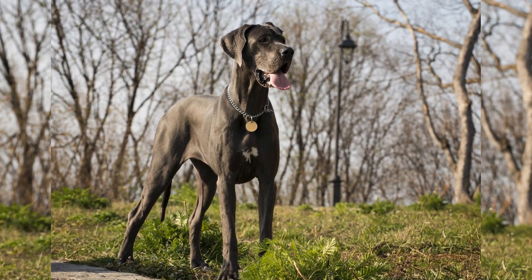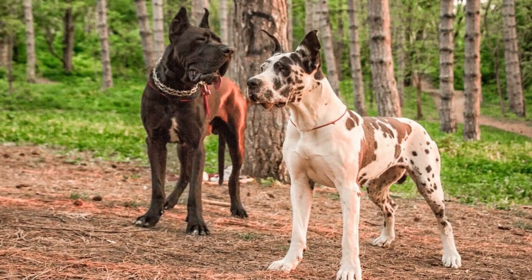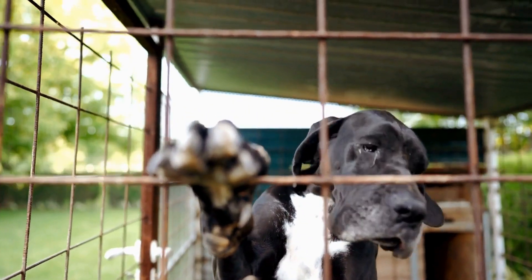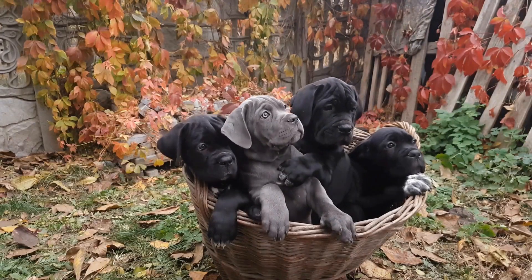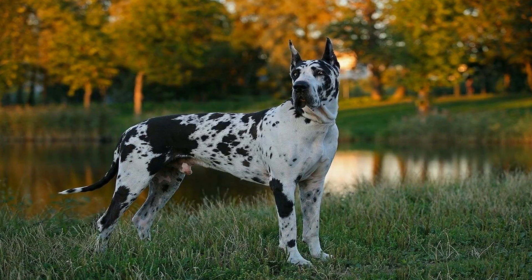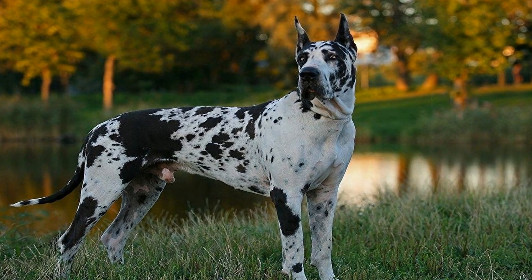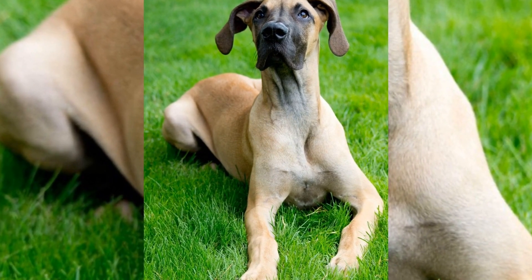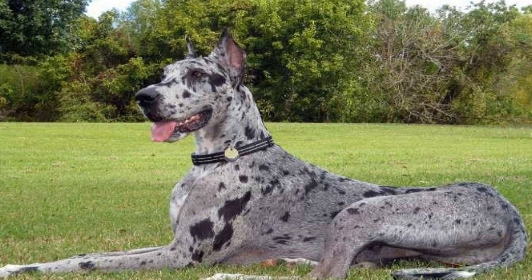Great Dane puppies are born relatively larger than most other breeds, usually around 1–2 pounds at birth, and grow rapidly in their first few weeks. During this time, they rely solely on their mother's milk for nutrition. As a responsible owner, it is crucial to ensure that the mother receives a balanced diet to produce healthy milk for her puppies. Care includes providing a quiet and comfortable space for nursing, regular vet checkups, and allowing the mother and her puppies to bond naturally, limiting interactions during the first weeks.